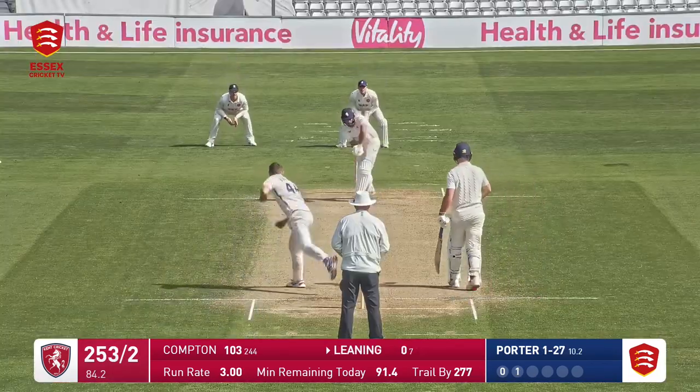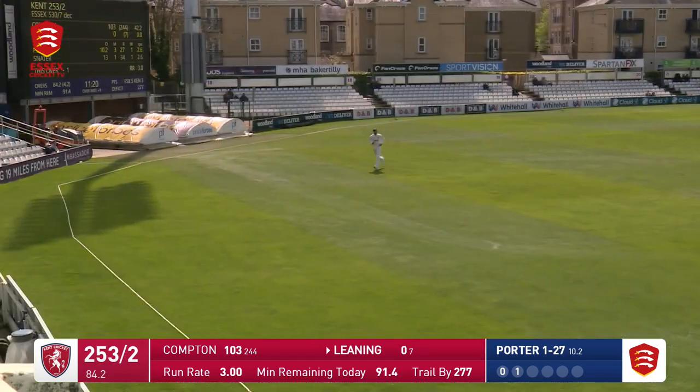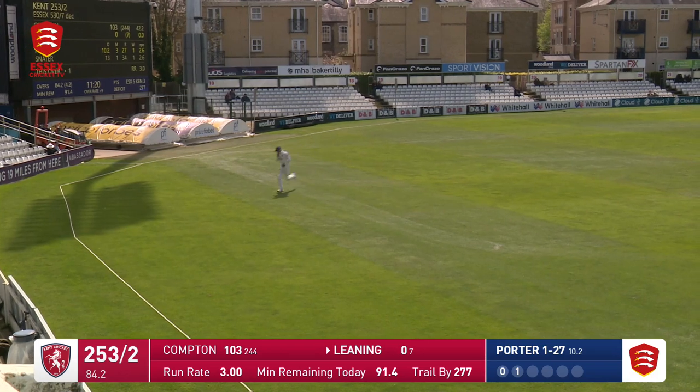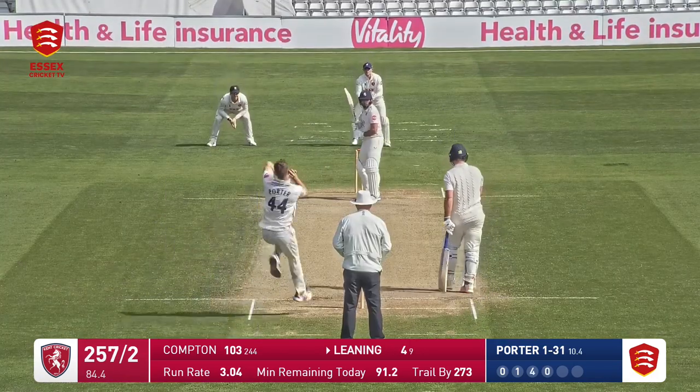I've opened that can of worms to start. Here we go — Porter to leaning, he's off the mark. It's a leg glance and that'll be four runs, just straying on middle, Porter. Nothing terribly wrong with the delivery.